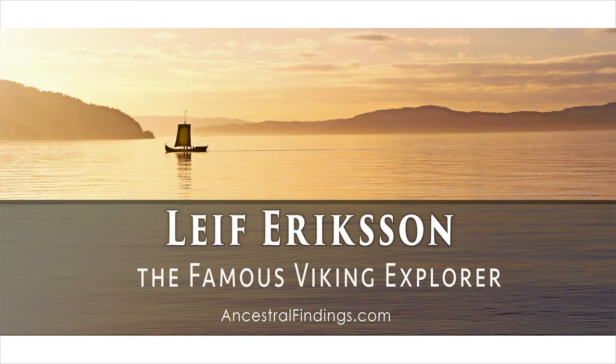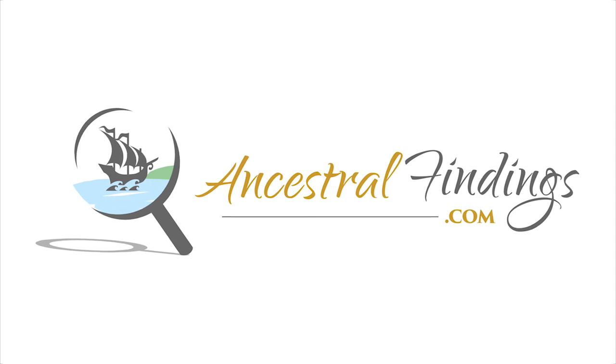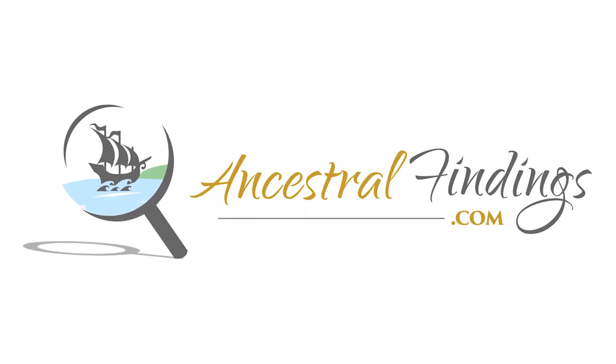Leif Erikson was the first known European to set foot in North America, approximately 500 years before Columbus. Join me on the next episode of the Ancestral Findings podcast, and I'll talk about the Vikings' fascinating story. Thanks for joining me today — I'll see you next time.